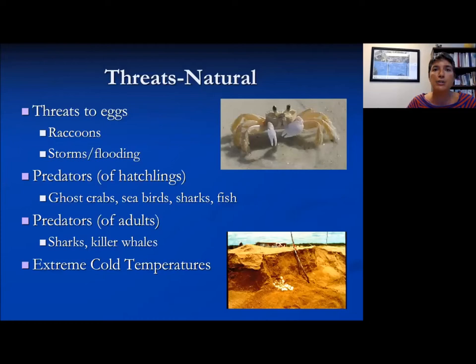There are natural threats to sea turtles, particularly hatchlings — but think about how human activity may be exacerbating these natural threats. They have predators that like to eat their eggs: raccoons, fox, or other animals on the beach. Storms and flooding can wash nests away. Hatchlings get predated by ghost crabs, seabirds, and sharks. Once they make it to adulthood, they still face the risk of being preyed upon by sharks and whales. Extreme cold temperatures can also be a risk.